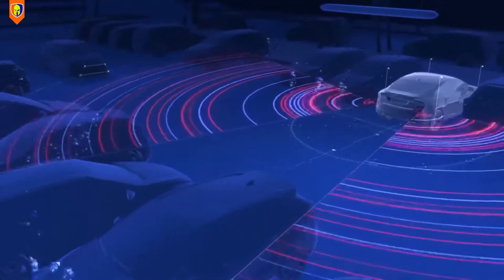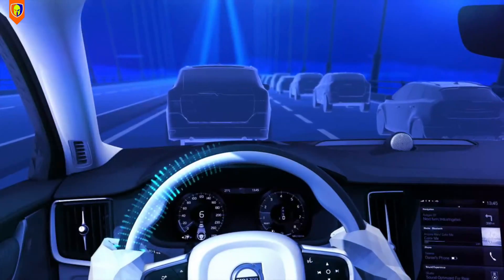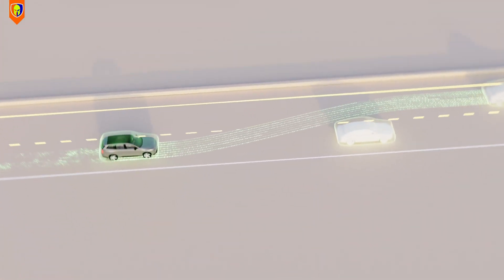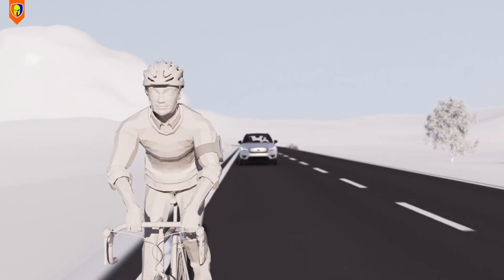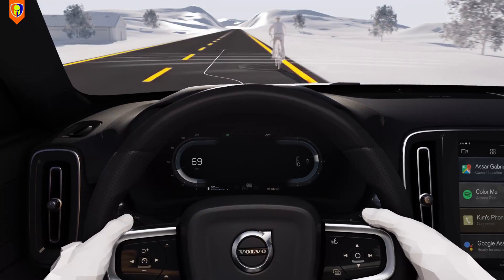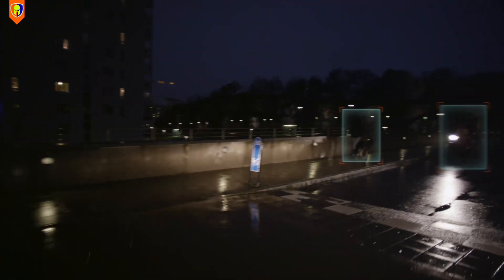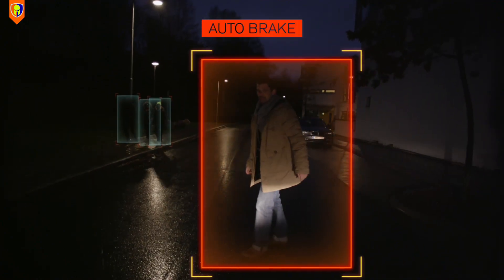Volvo was also ahead of its time when it comes to autonomous driving technology. It launched City Safety in 2008, a system that uses lasers to scan the road ahead for potential collisions with other vehicles, pedestrians, or cyclists, and automatically brakes if necessary. Building on City Safety, in 2010 Volvo added a feature that could detect pedestrians in front of the car and apply full braking power if needed to avoid hitting them.